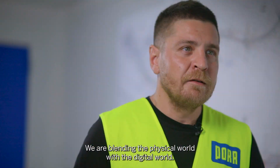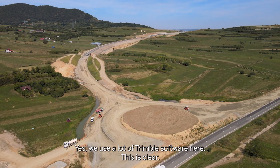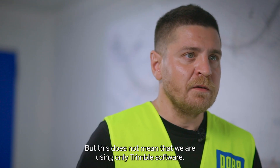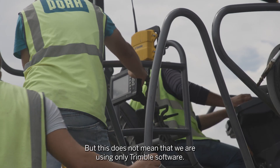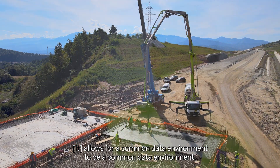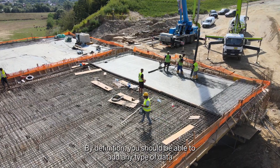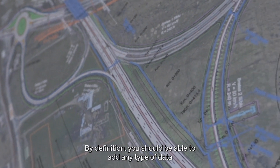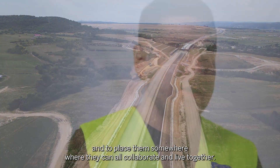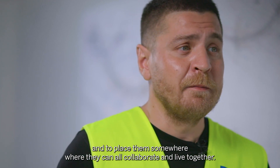We are blending the physical world with the digital world. Yes, we use a lot of Trimble software here, but this does not mean that we are using only Trimble software. It allows for a common data environment to truly be a common data environment — by definition, you should be able to add any type of data and place it somewhere where they can all collaborate and live together.